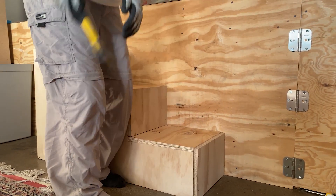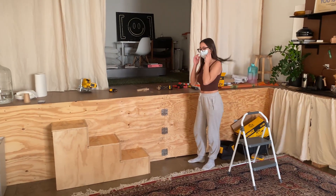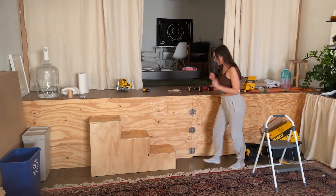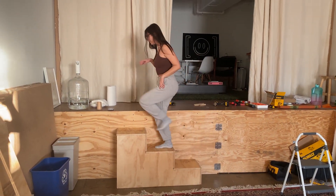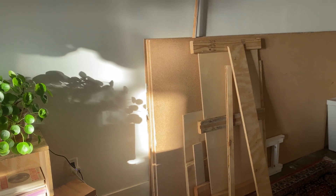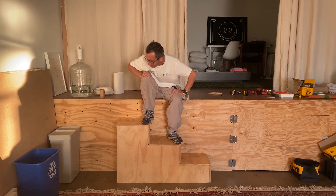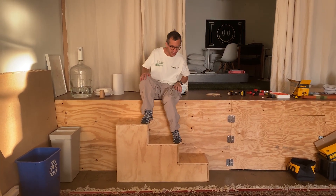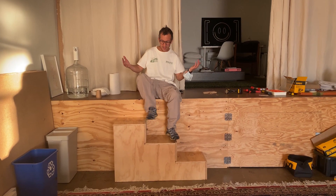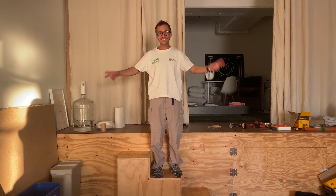Alright girlfriend, you ready? Ready — the inaugural stair test. We did it! It was the first attempt at trying stairs and we had a couple things we learned on the way, but I think we have some functional stairs. See you next time.